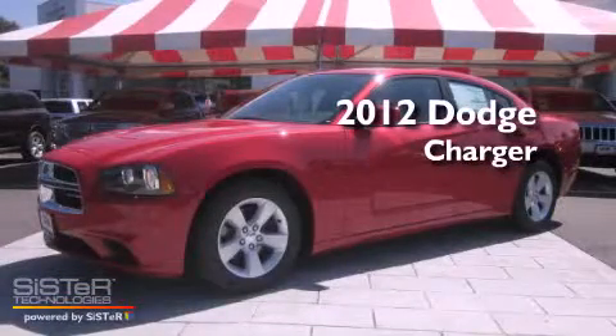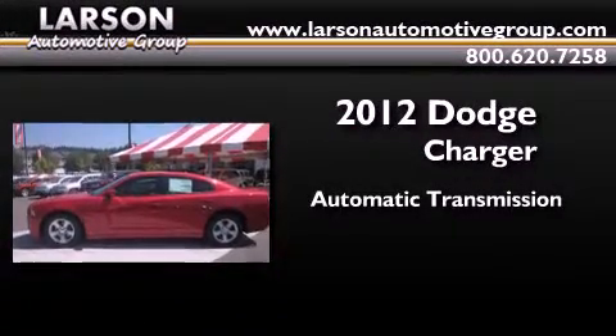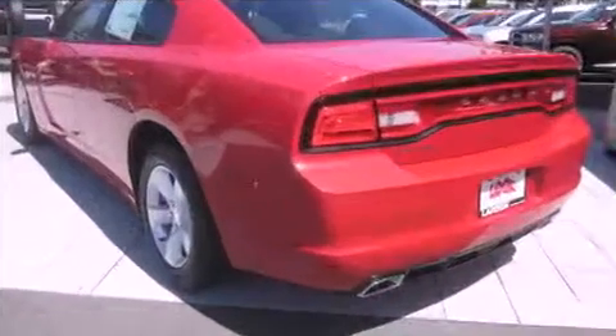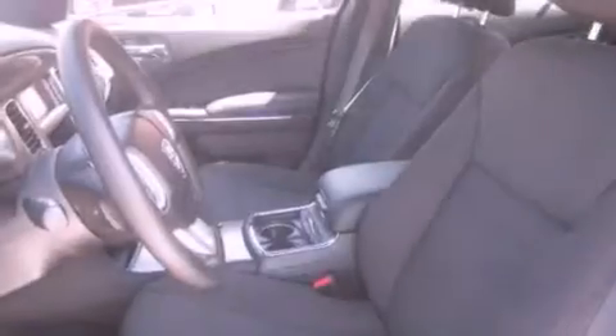This is a brand new 2012 Dodge Charger. This four-door sedan has an automatic transmission and a 3.6-liter V6. Its top features include traction control and stability control systems, commercial-free satellite radio, alloy wheels, and a tire pressure monitoring system.